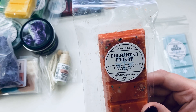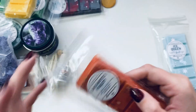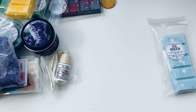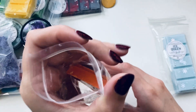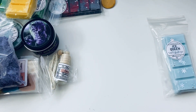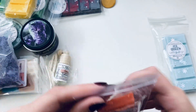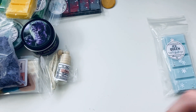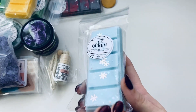'Enchanted Forest' — ancient rushing rivers, frosted pine trees, and icy Nordic nights. That sounds amazing! I could smell it before I even really opened the bag. Yes, this is definitely my kind of scent. I really really like that pine smell, it's so good.